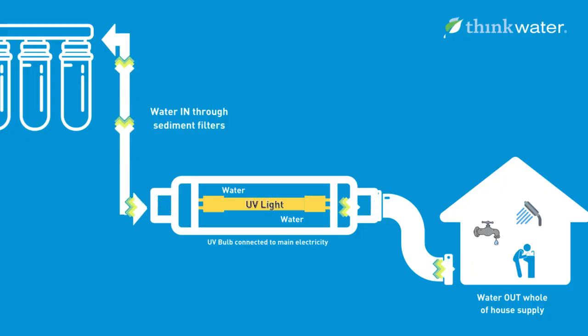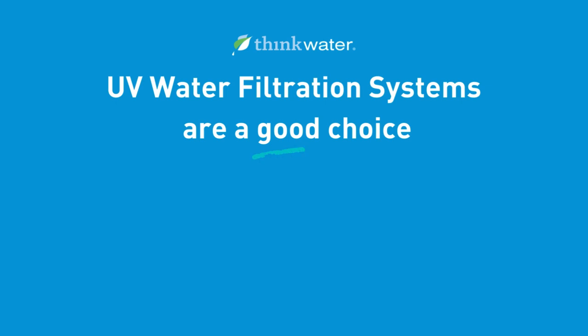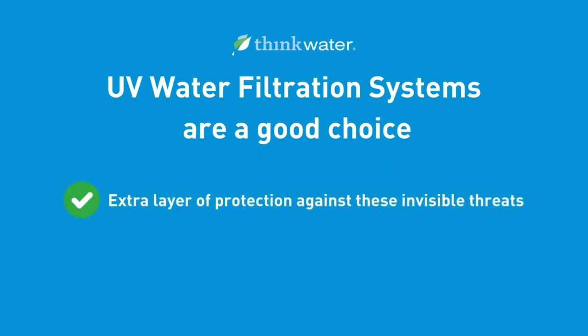This is where ultraviolet light UV water filtration systems are recommended. They use ultraviolet light to target and inactivate harmful bacteria, viruses, and protozoa that can be present in the water supply. UV water filtration systems are a good choice if you want an extra layer of protection against these invisible threats, even with municipal water supplied to your home.